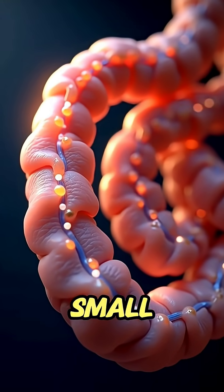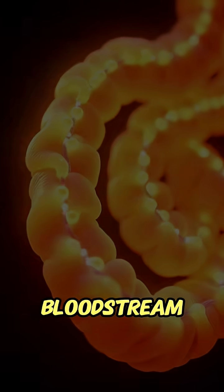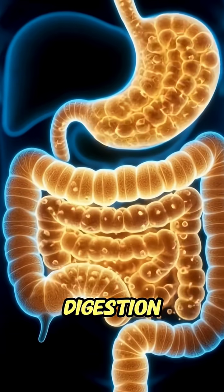When the softened pulp enters the small intestine, its vitamins, minerals, and natural sugars are absorbed into the bloodstream, giving your body steady energy. The soluble fiber feeds good gut bacteria, boosting digestion and improving gut health.